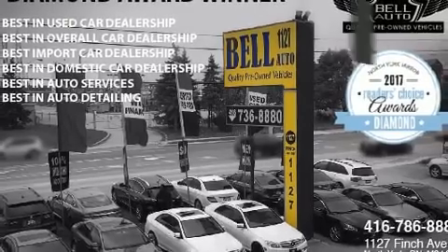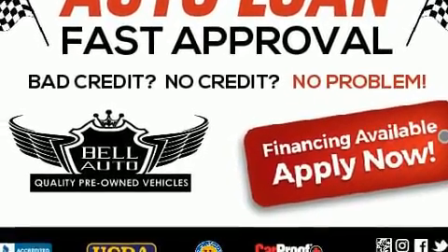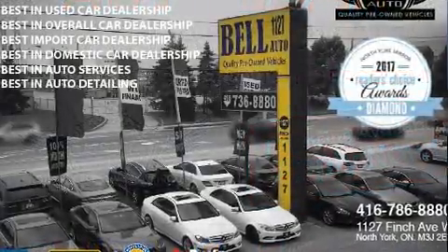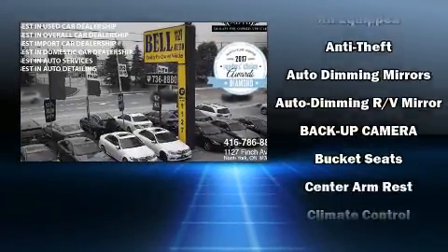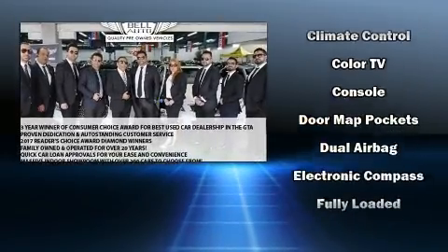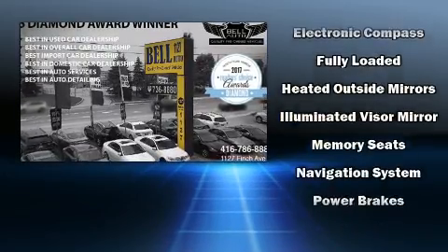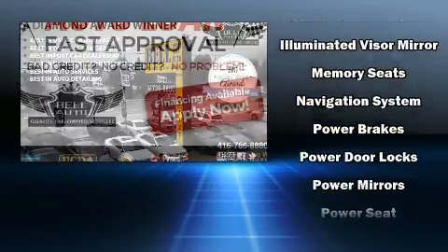With high-intensity discharge headlights illuminating your path, you'll always appreciate maximum visibility. BMW ensures the safety and security of its passengers with equipment such as head curtain airbags, front side impact airbags, traction control, brake assist, and anti-whiplash front head restraints.